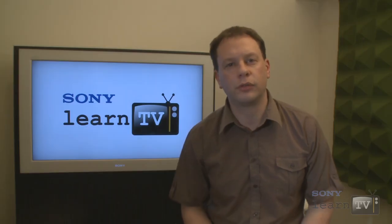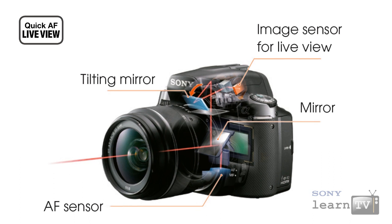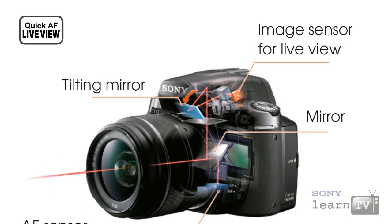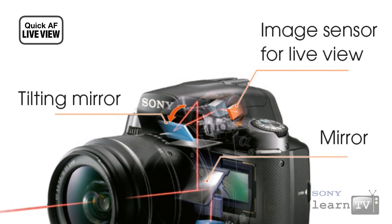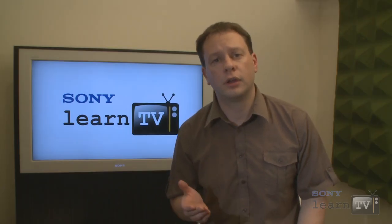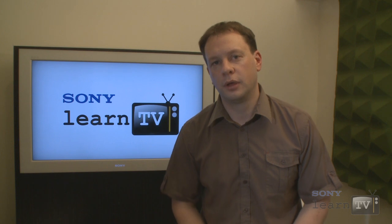The clever engineers at Sony came up with a solution to this problem called Quick AF Live View. Quick AF Live View uses a second sensor to give you the image on the rear screen while at the same time ensuring the mirror remains down, so phase detection autofocus is still active on selected digital SLRs. The trouble is it works great for photos, however it's not possible to use this system for movie recording, so the Sony engineers had to come up with another solution.